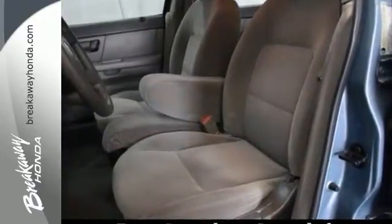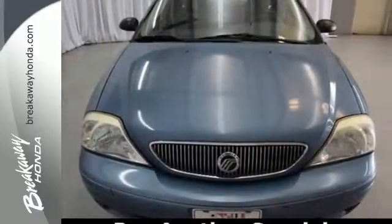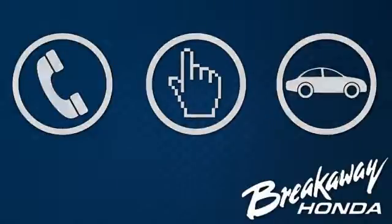The Sable may be a sedan, but that doesn't mean bland, with sleek styling and unmatched performance. Call, click, or stop in today. We're conveniently located at 330 Woodruff Road in Greenville, South Carolina.